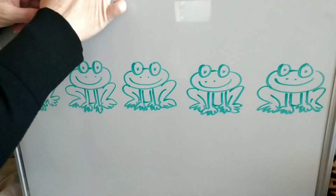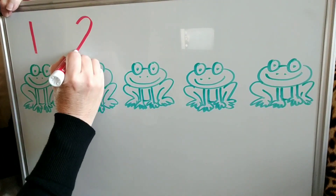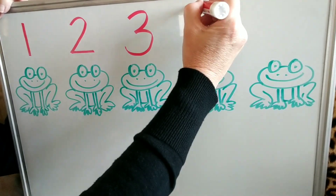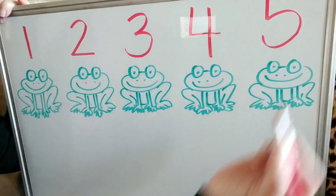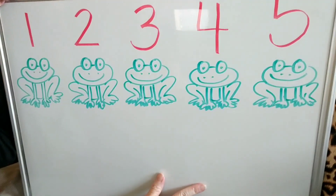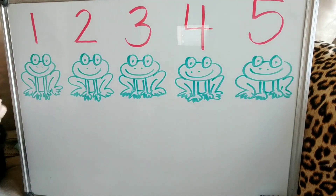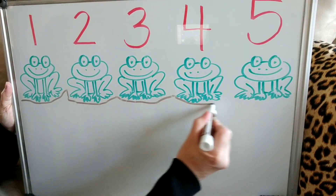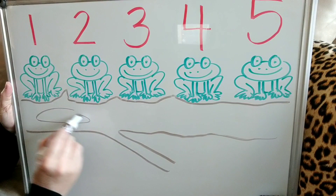Let's go ahead and write their numbers on these frogs. One, and then two — around and back — and then three — around the tree, around the tree — and four — down and across and down some more — and five — across the top, take a dive, around and stop. That's a five. Do we have all five of our frogs? Yes. And I'm going to draw a log because in this song there were five frogs sitting on a log. We'll make a bumpy log with little sticks. Does that kind of look like a log? Yeah.